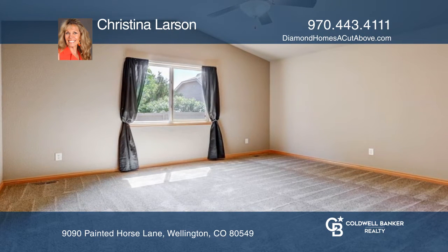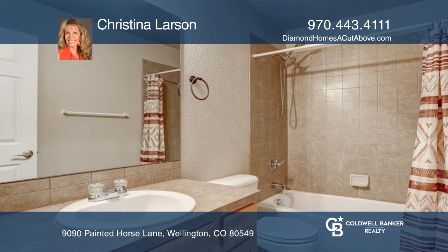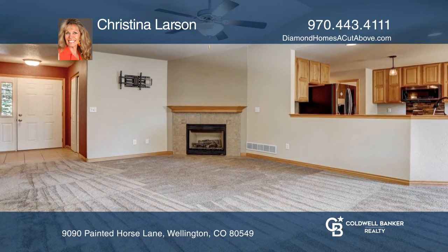The primary suite includes a five-piece bathroom. There's a fireplace in the upstairs living room and a main floor laundry room. It has a finished basement with a theater room, library, and two more bedrooms.